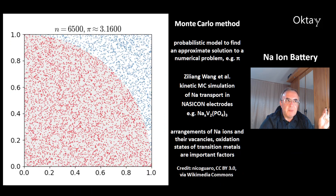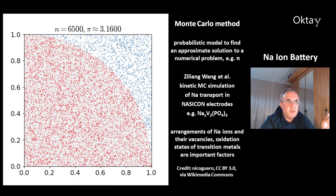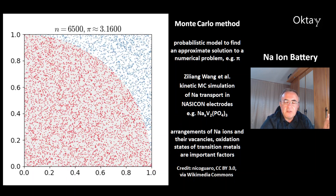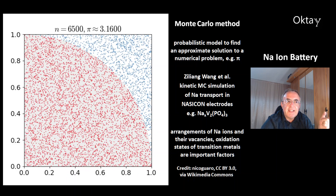This is the Monte Carlo method. In this picture, you can see this method applied to the solution for pi. It is a probabilistic model to find an approximate solution to a numerical problem. Ziliang Wang and colleagues made a kinetic Monte Carlo simulation of sodium transport in NASICON electrodes — for example, sodium vanadium phosphate. They found that the arrangement of the sodium ions and their vacancies, together with the oxidation states of the transition metals, are important factors.